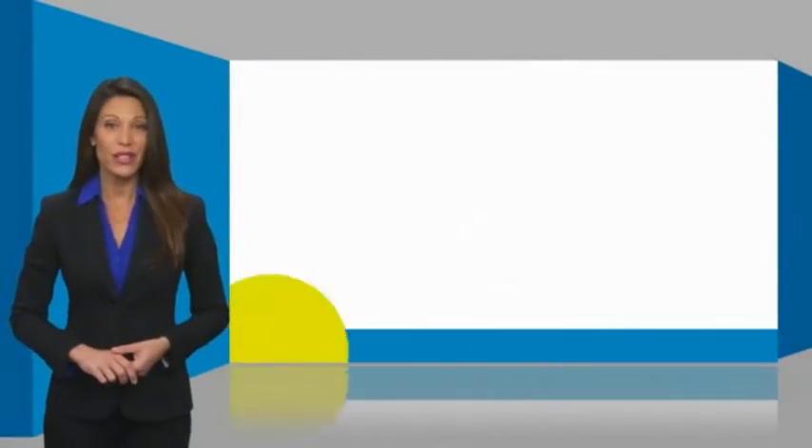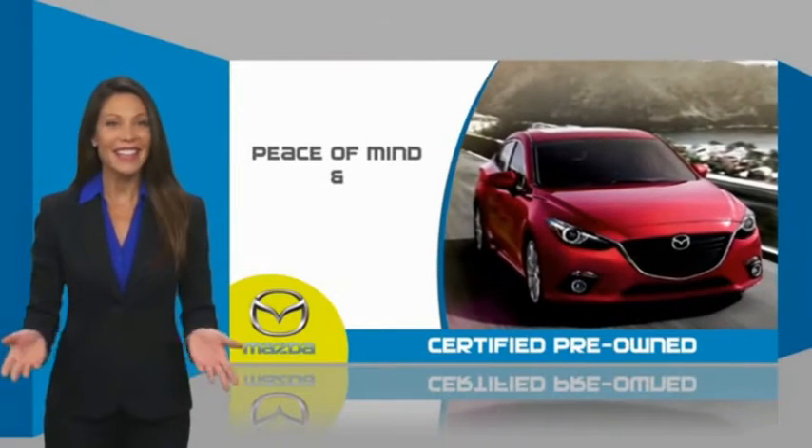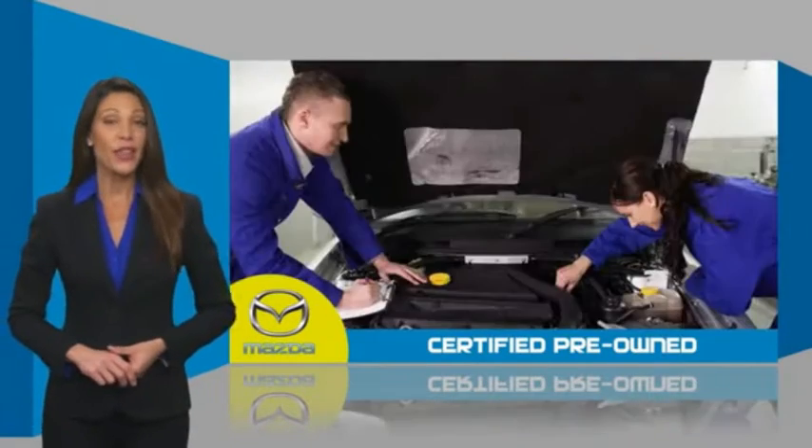Mazda Certified pre-owned vehicles provide you the peace of mind and confidence in the vehicle that you're driving. A thorough,